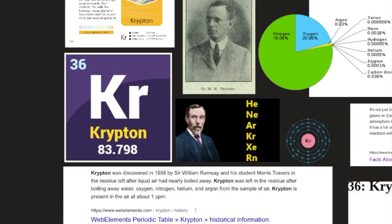The credit for the discovery of krypton goes to Morris Travers and William Ramsay, who was a giant when it came to the discovery of various gases in his time. Krypton was discovered in 1898 by Sir William Ramsay and his student Morris Travers in the residue left after liquid air had been boiled away. They were studying the air, and unlike what most people think about air, it's actually something.